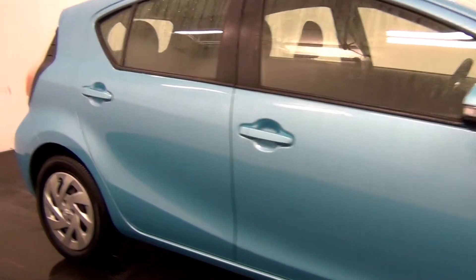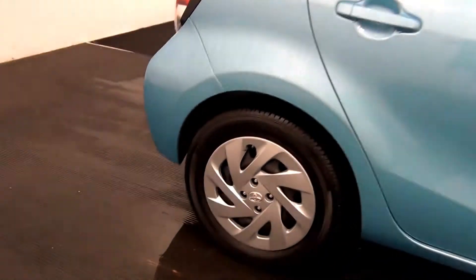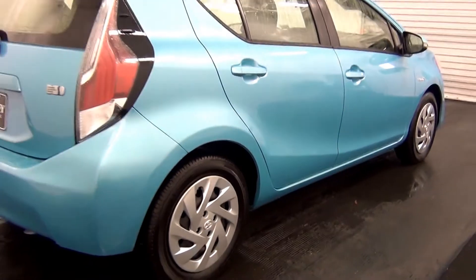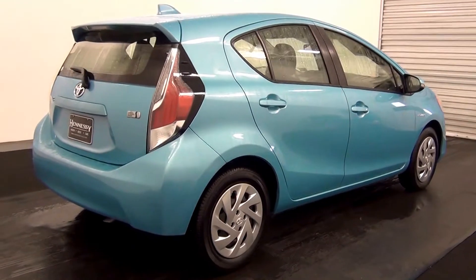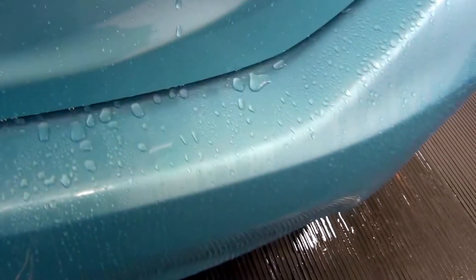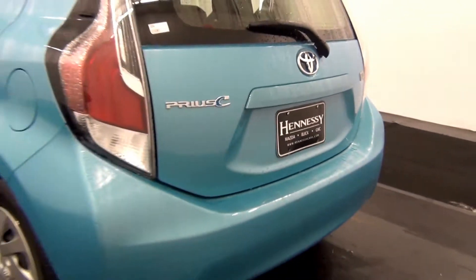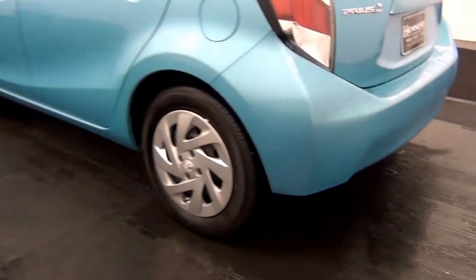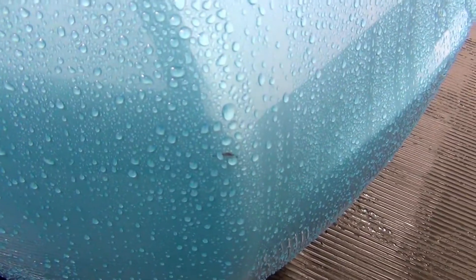We have a scope mark here. Cargo space. There was a light scratch here.